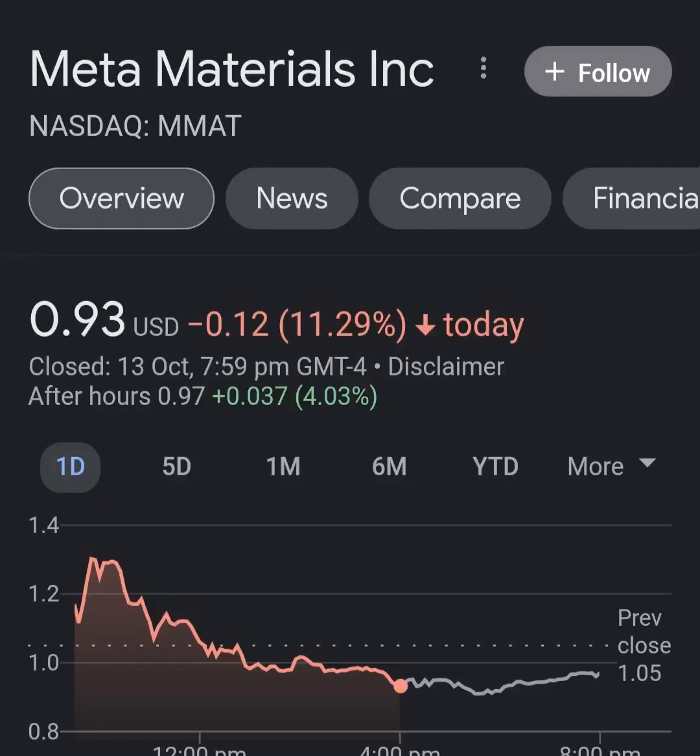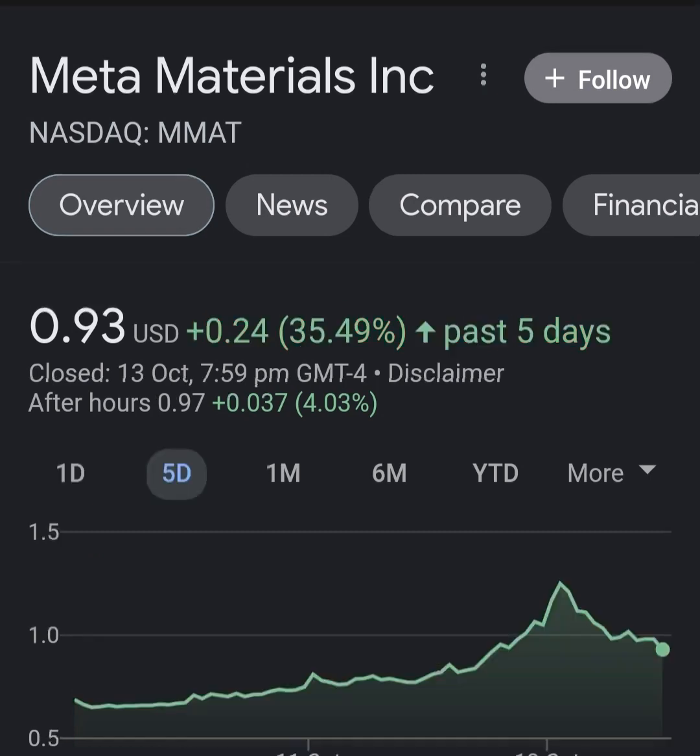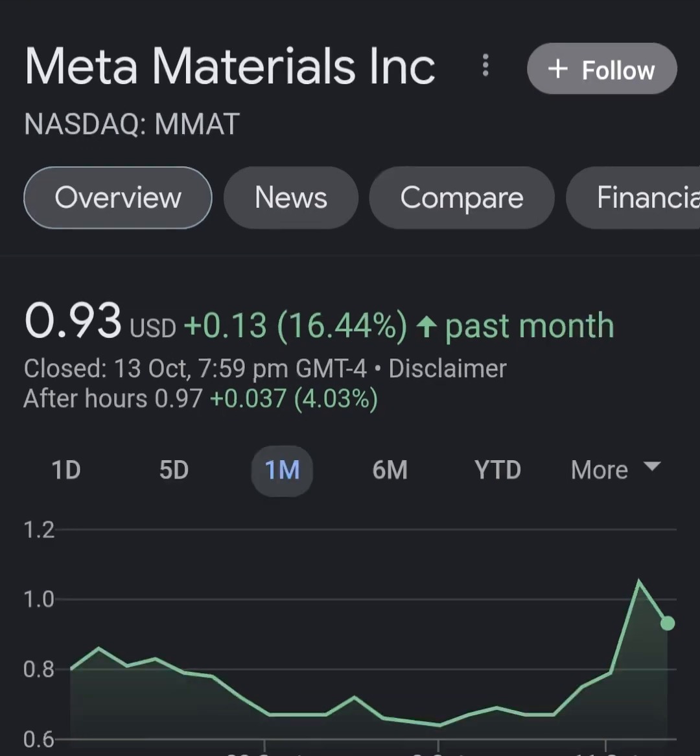Hello guys, welcome back to my YouTube channel. In this video we are going to talk about Meta Material — the ticker symbol is MMAT. I'm going to take a look at the fundamentals of this company and also take a look at the chart, just to see how this company is doing and whether it's worth your risk of investing. Let's get to Meta Material.